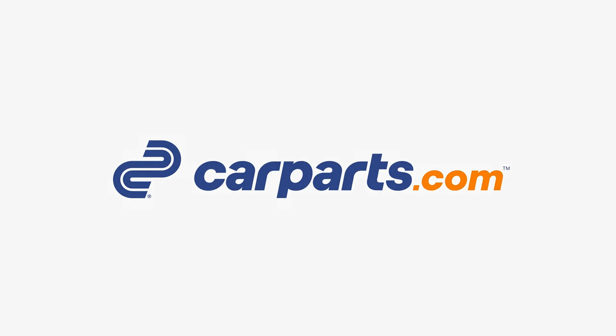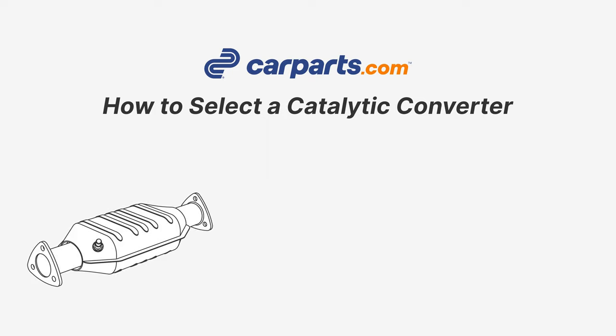Welcome to CarParts.com. Today we're going to help you learn how to choose a catalytic converter.